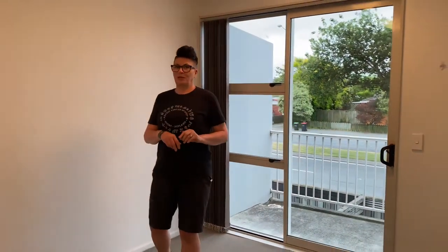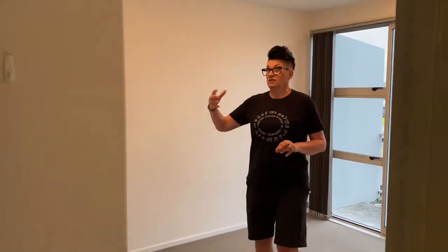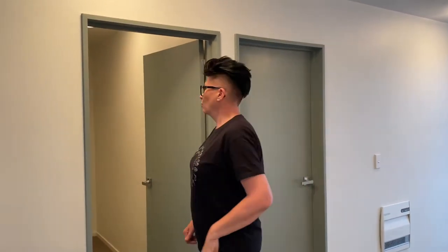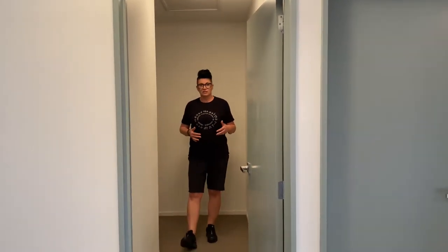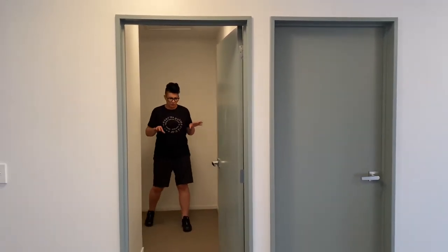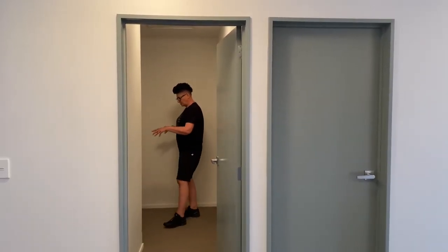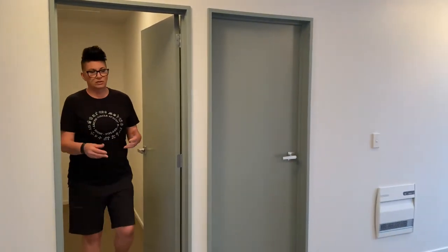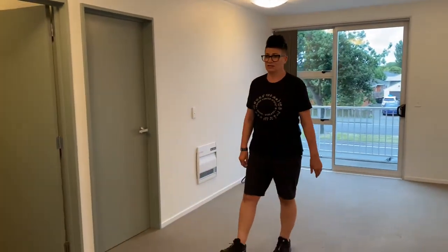Depending on how many clothes you've got, there's a decent-sized wardrobe. And once you close off this room here, you could put someone staying overnight in here — though it's not actually a bedroom. Some people have used it as an office. It's quite small, but you can set up a desk because there are plugs in here as well. It's also good for people who are separating and just need a nice, safe place to stay.